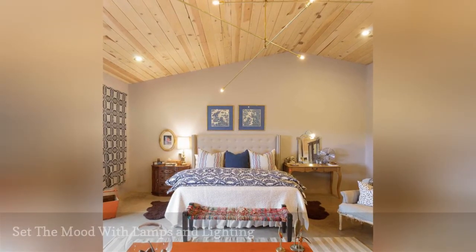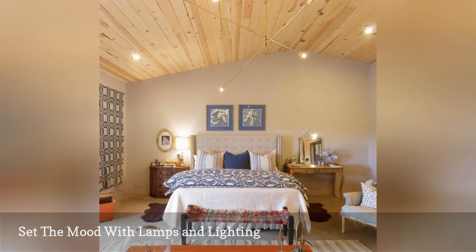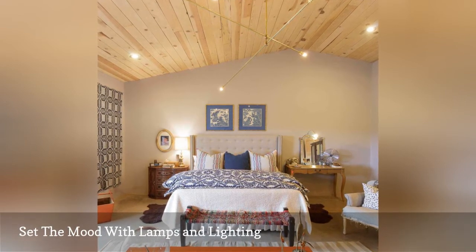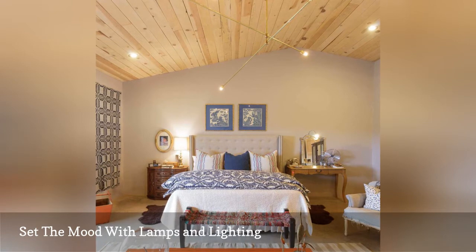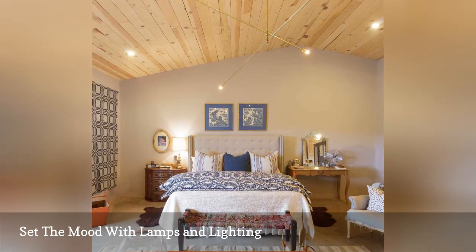In this warm, cozy bedroom from French and French Interiors, it is easy to see how lighting plays an important role. From floor lamps and table lamps to sconces and statement-making pendants and chandeliers, lights set the mood in every room.